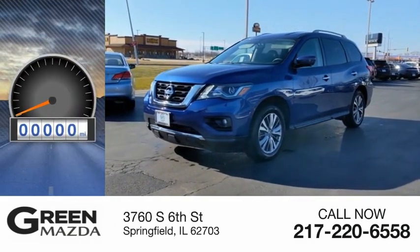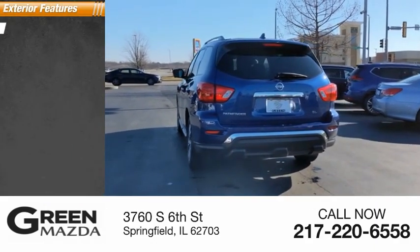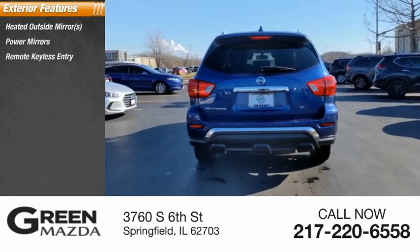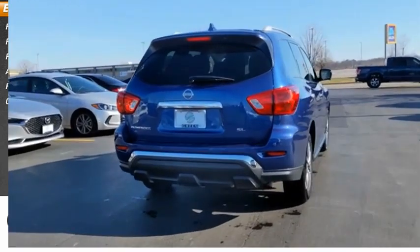This vehicle has less than 50,000 miles. Here are some of this vehicle's great options: heated outside mirrors, power mirrors, remote keyless entry, auto headlight on-off, fog lamps, and outside temperature gauge.